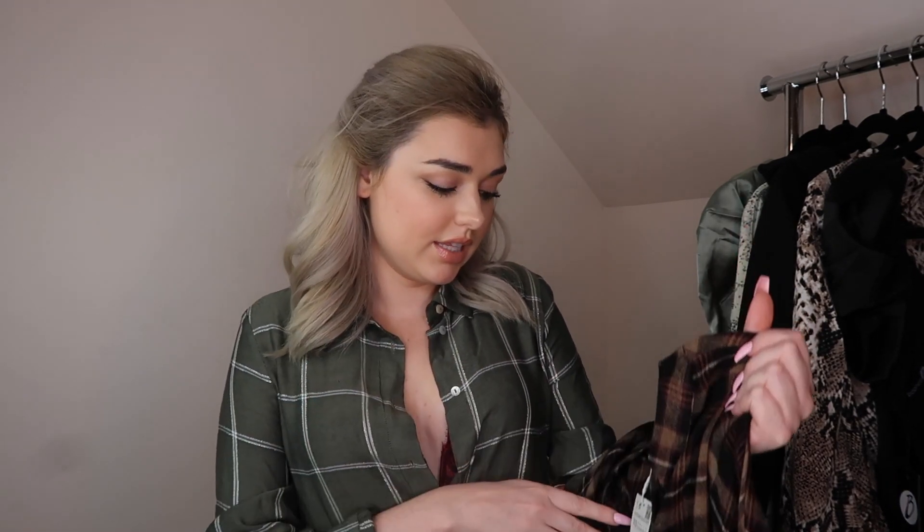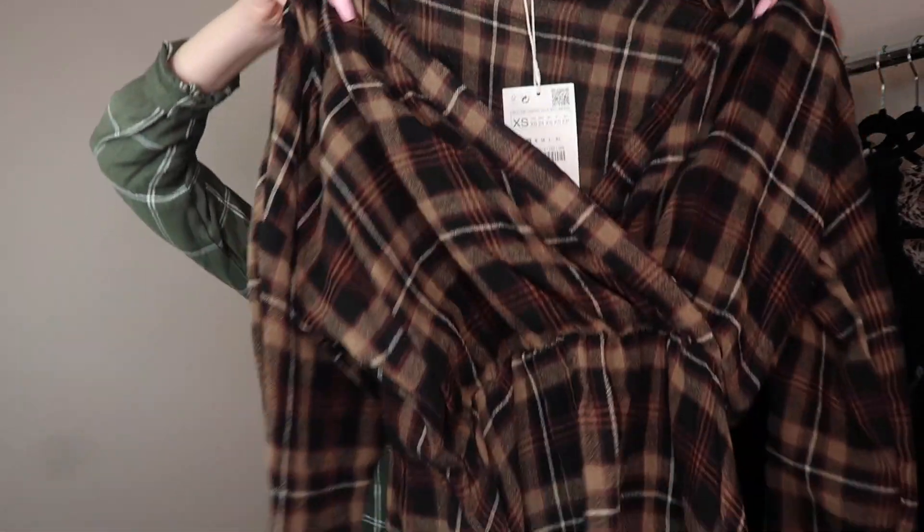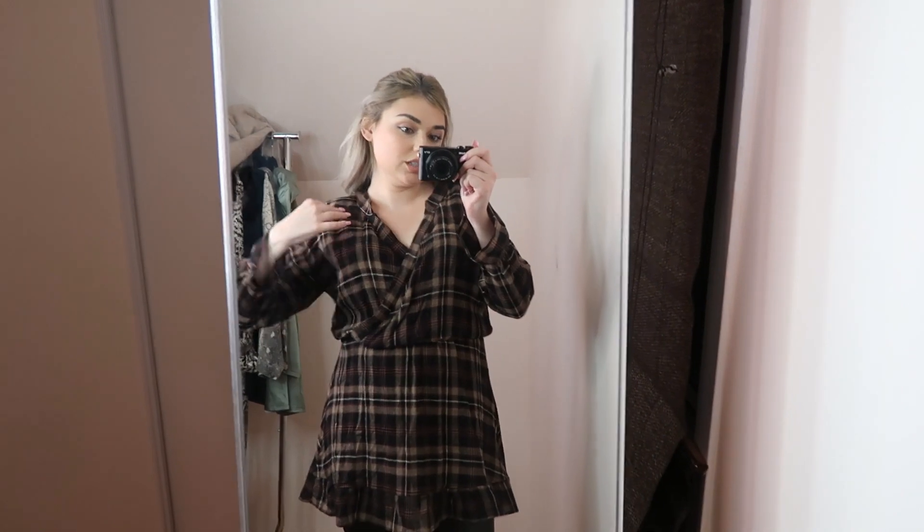When I saw this plaid dress online I really liked it, but it's not what I expected. This one was $50 and it feels so much cheaper than the $29 bodysuit. I've been wanting to wear more dresses on the daily so I thought this would be great, but the material was not what I expected - I was thinking something more like flannel, but it's really see-through and thin. I got it in an extra small because it has an elastic waist. It feels really cheap - not worth $50, so I'll return it.